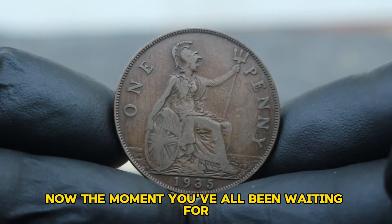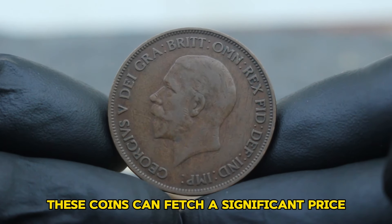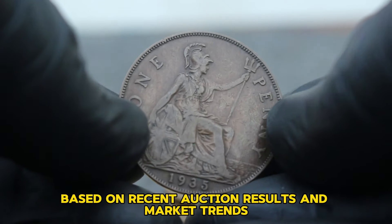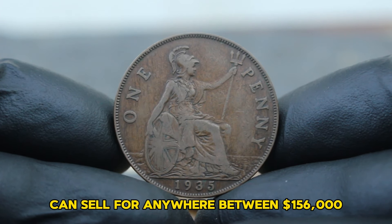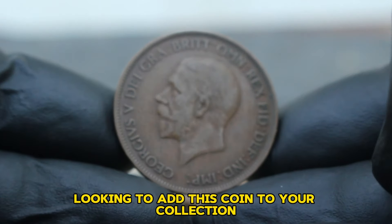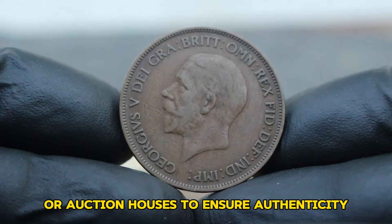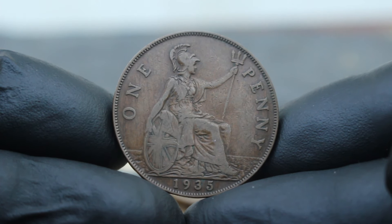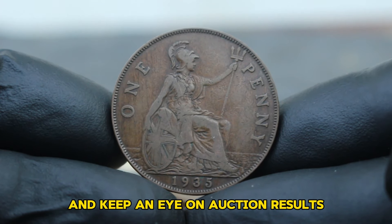The current market value of the 1935 one penny in very fine condition: as of today's collector market, a 1935 one penny in very fine condition can sell for anywhere between $156,000, depending on factors such as specific wear patterns, overall eye appeal, and buyer demand. Always buy from reputable dealers or auction houses to ensure authenticity. Consider getting the coin graded by a professional service to validate its condition and value, and stay informed by keeping an eye on auction results and collector forums.